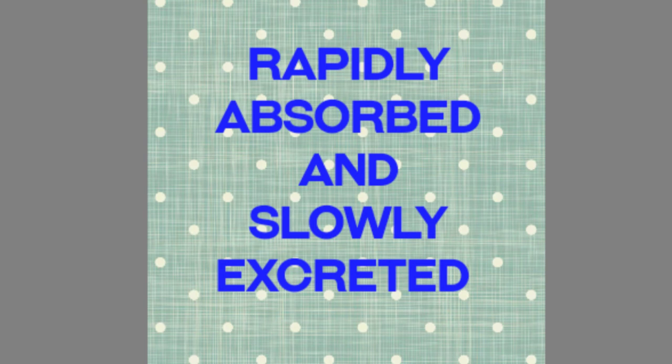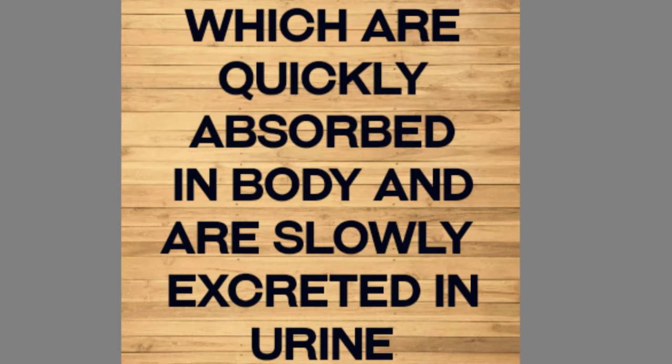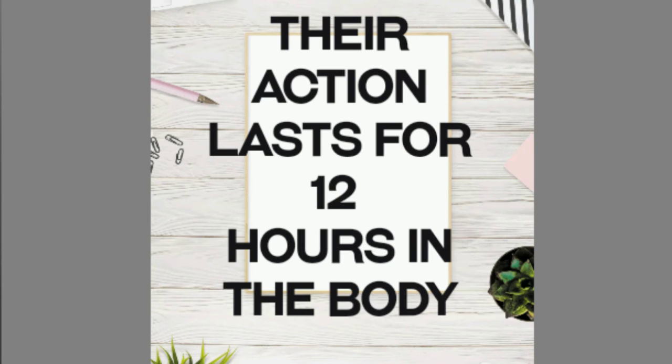The next category is rapidly absorbed and slowly excreted sulfonamides, which are quickly absorbed in the body and are slowly excreted in the urine. Their action lasts for 12 hours in the body.